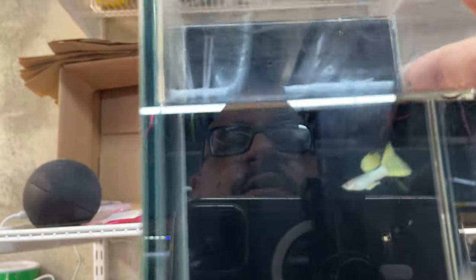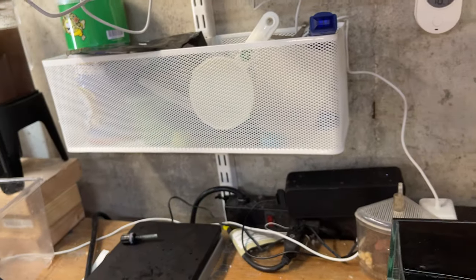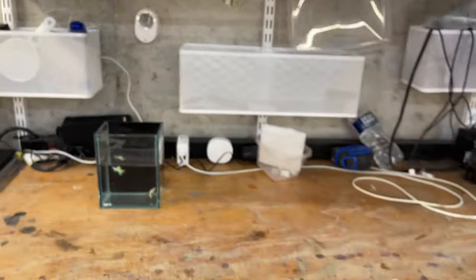Looks like I put two males in here, not a male and a female. That's dumb. Anyway, I'm dumb. You saw my reflection. What else? That's it.